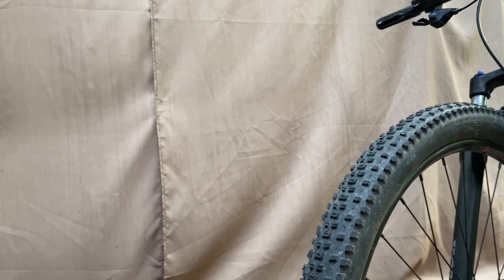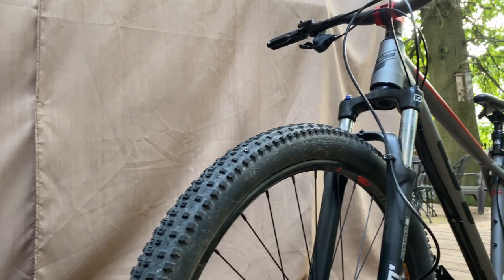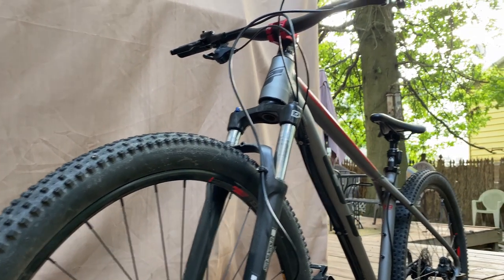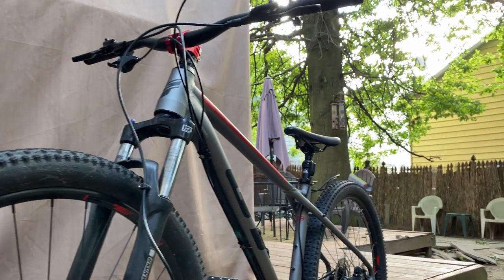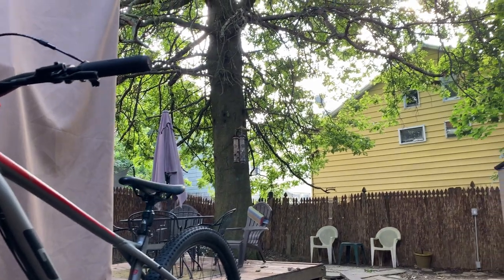I'll leave a link in the description below to all the parts I used to upgrade this bike, plus the link to the bike itself on the Dick's Sporting Goods website. If you like the video, hit that subscribe button, thumbs up, and leave a comment telling me what upgrades you would do to this bike.